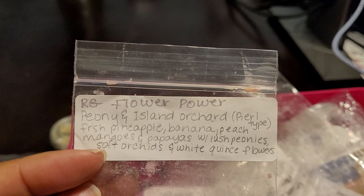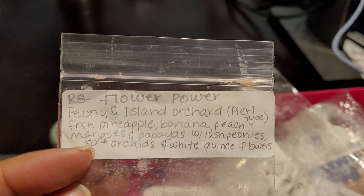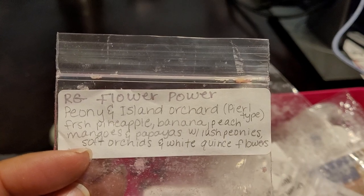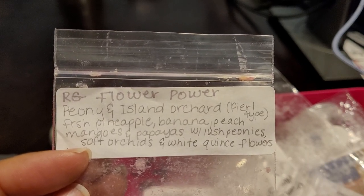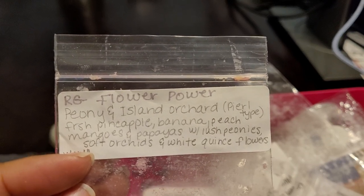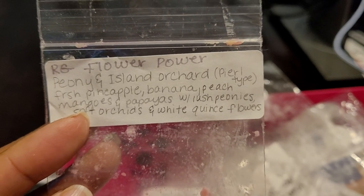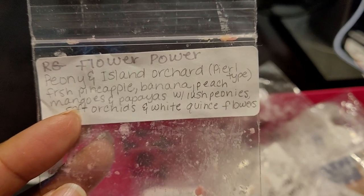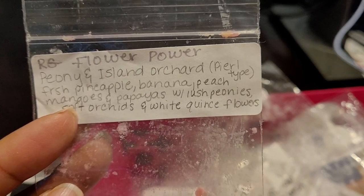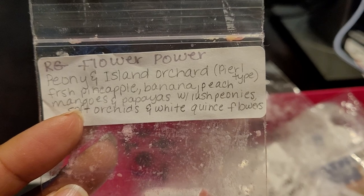This one was Rose Girls — Flower Power: Peony and Island Orchid, Pear One type, Fresh Pineapple, Banana, Peach, Mangoes, Papayas, with Lush Peonies, Soft Orchids, and White Kensei Flowers. This was a sample I got in a destash. I really enjoy this — hopefully Jenny will bring it back in the future. It was very fruity floral, about an eight out of ten, and I would definitely repurchase.